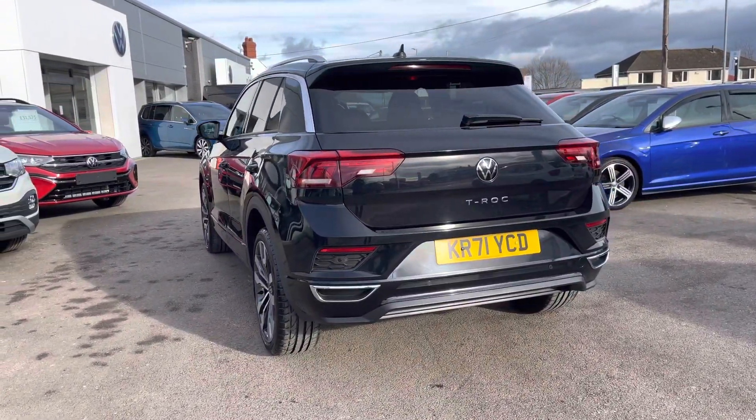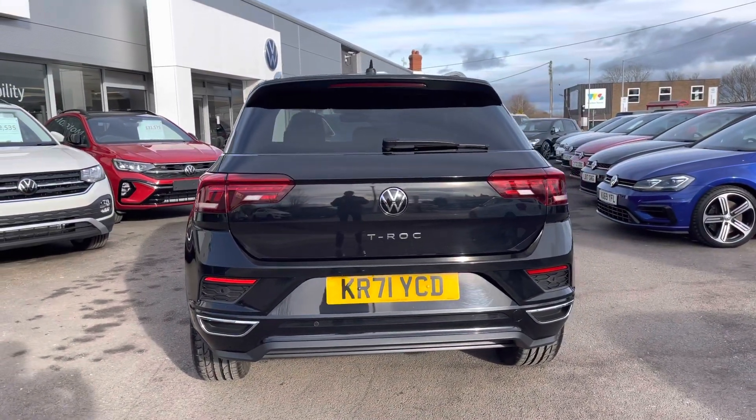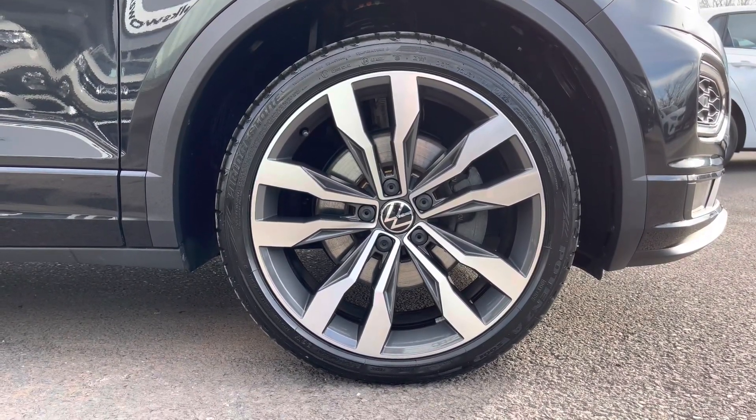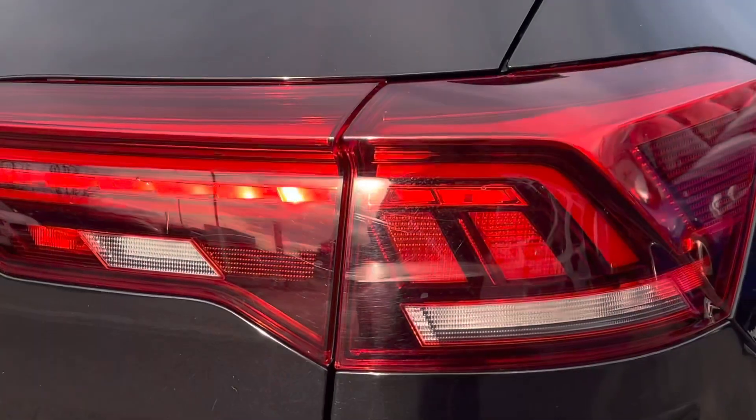Some great features include your rear tinted glass, fitted roof rails, as well as your front and rear parking sensors to support you when making tight manoeuvres. Other great features include your 19-inch Suzuka alloys, LED headlamps, as well as your LED tail lamps.